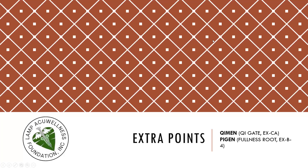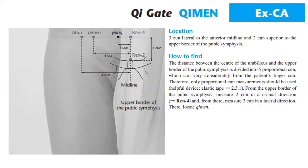Let's discuss the extra point Qimen, Qi Gate, EX-CA, also called Pigen, Fullness Root, EX-B4. Location: 3 cun lateral to the anterior midline, and 2 cun superior to the upper border of the pubic symphysis. How to find: the distance between the center of the umbilicus and the upper border of the pubic symphysis is divided into five proportional cun. Using an elastic tape from the upper border of the pubic symphysis, measure 2 cun in a cranial direction to Ren 4, and from there measure 3 cun in a lateral direction to locate Qimen.